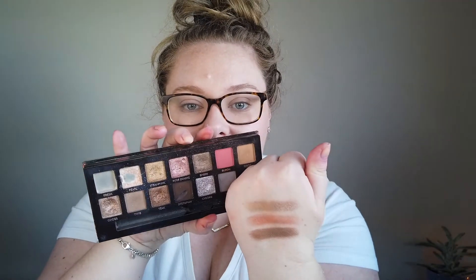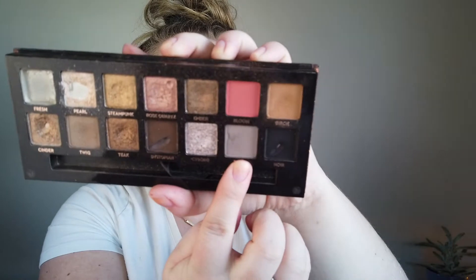Ember looks way darker in the pan than on my skin, which is good because now I've realized it's not a scary shade — it's more user-friendly than I anticipated from just looking at the palette. I might have been timid to use it otherwise. The other shade I rolled in was Slate, a matte gray.